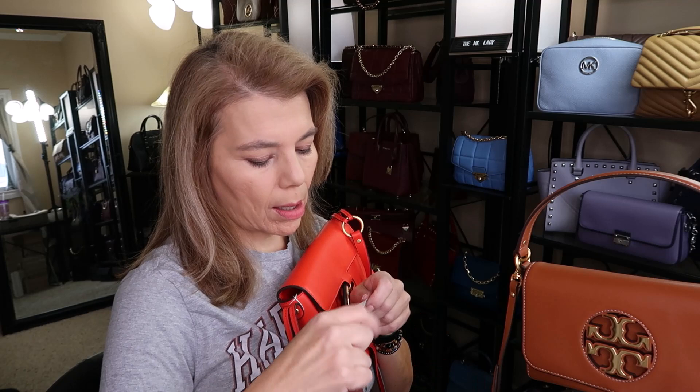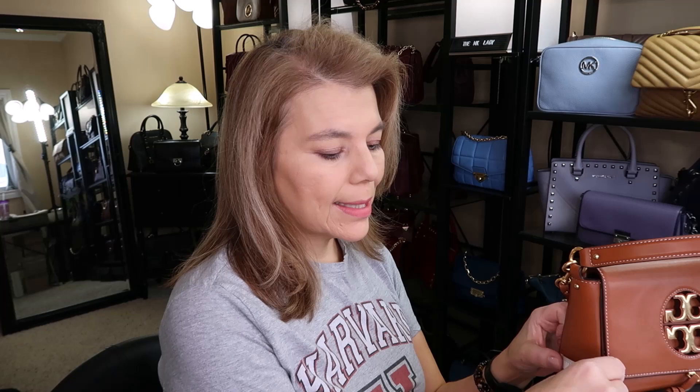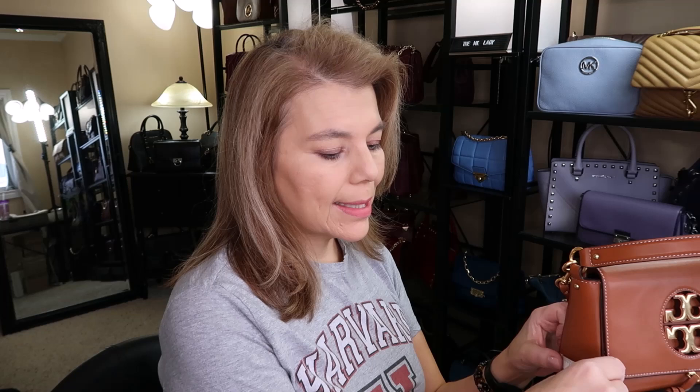This is the mini and this is the regular — they're both quite small. Now let's just grab the measuring tape. The width across is only 8 inches — both bags are the same width at 8 inches. The difference is the height: this one is at 5 inches and this one sits at 7 inches, so there's a two-inch difference. The depth only sits at two and a half inches.